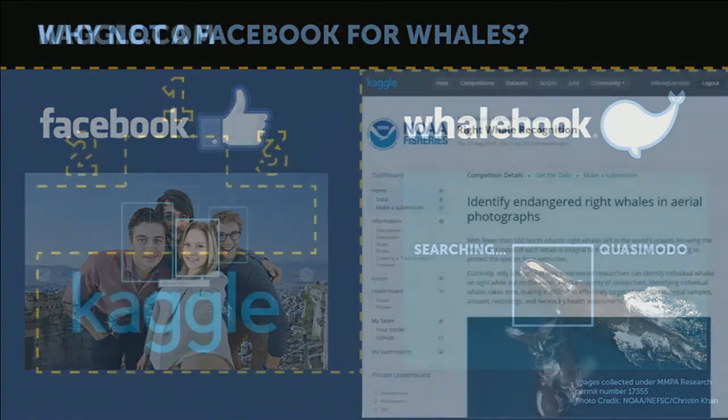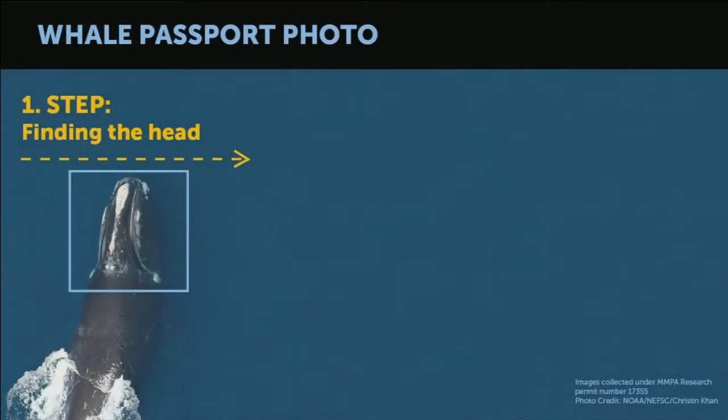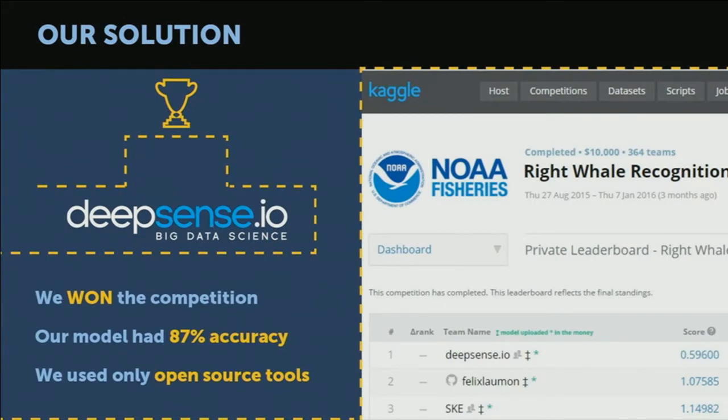Long story short, she organized a competition on Kaggle where the goal was to create software that takes a picture of a whale and then automatically identifies which of the 500 it is. We, at DeepSense.io, took part in the competition and wrote an algorithm that first detects the head of the whale in a picture. Then it localizes its face and makes from it a kind of passport photo, and now the problem became far more similar to human face recognition than we expected. We managed to win this contest and our model was able to correctly identify the whale 87% of the time — all of that using deep learning solutions, techniques, and open source software available today.